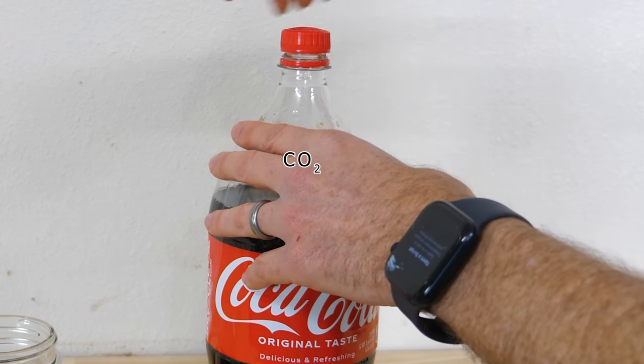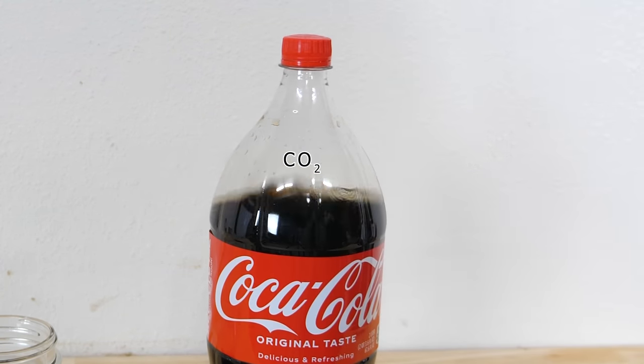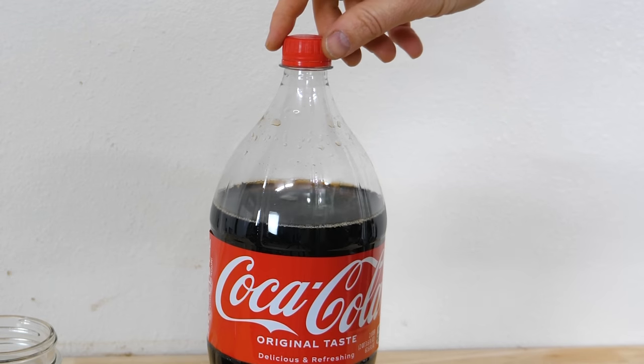But if you close the lid, it'll start repressurizing that gas phase again. But that repressurized gas came from the CO2 that was in the liquid itself. So overall, the whole thing became less carbonated.